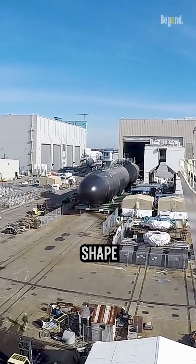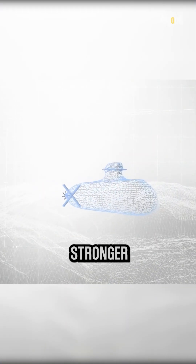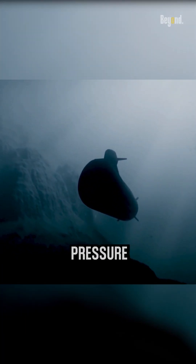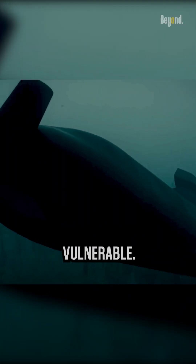The first thing is that the rounded shape distributes water pressure evenly around the hull, making it much stronger and less prone to buckling or cracking under immense underwater pressure. Angular shapes have stress points where pressure concentrates, making them more vulnerable.